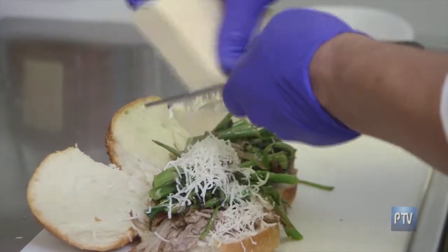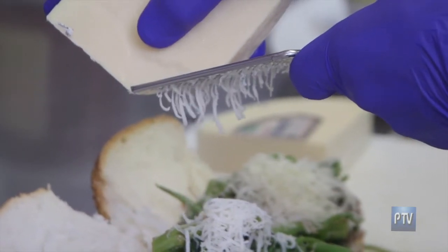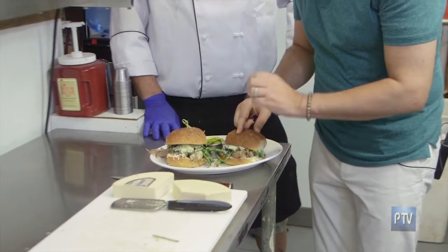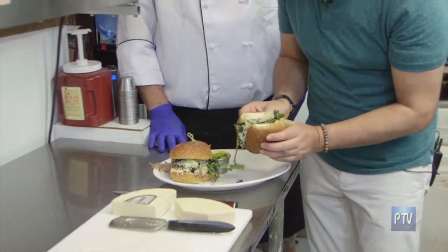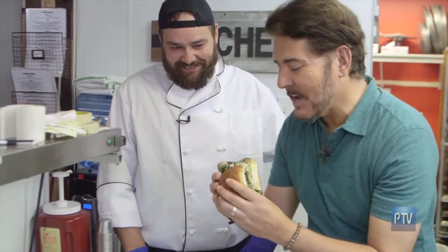This is a sharp provolone aged 18 months — good stuff. We finish it with some picks and it's all set. Take that fancy toothpick out. Make sure nothing falls out, keep it all together. That's the tricky part.